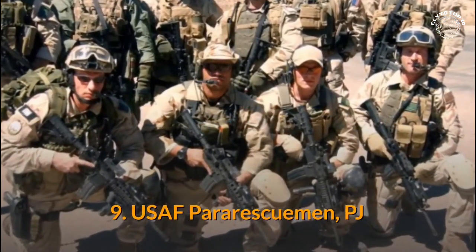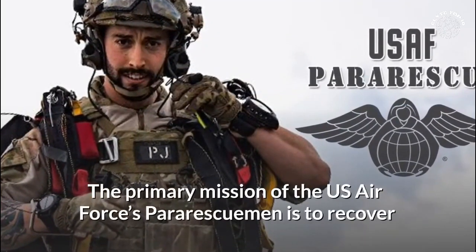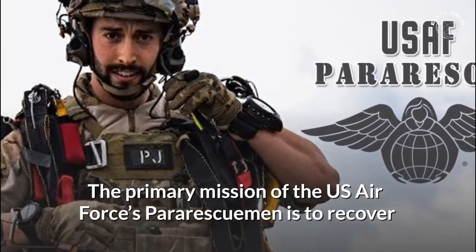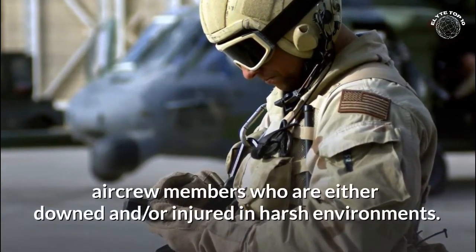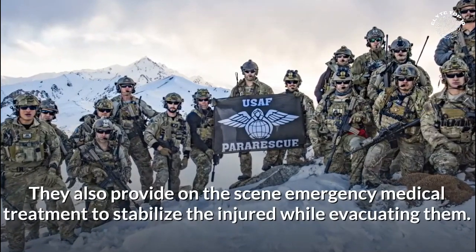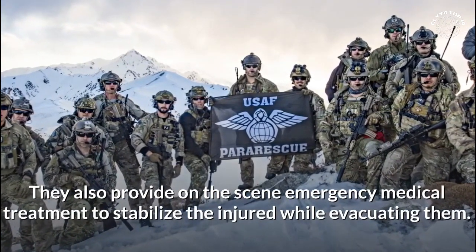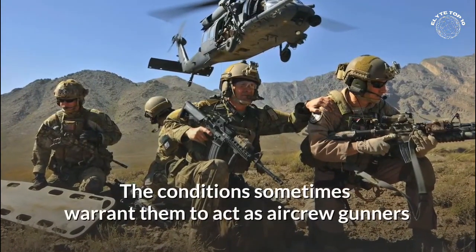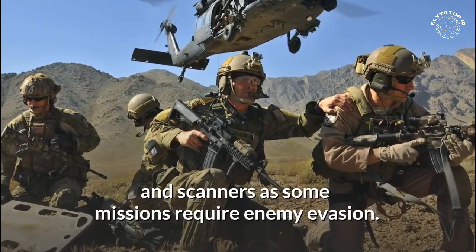Number 9: USAF Para-Rescue Men. The primary mission of the US Air Force's Para-Rescue Men is to recover aircrew members who are either downed and/or injured in harsh environments. They also provide on-the-scene emergency medical treatment to stabilize the injured while evacuating them. The conditions sometimes warrant them to act as aircrew gunners and scanners, as some missions require enemy evasion.